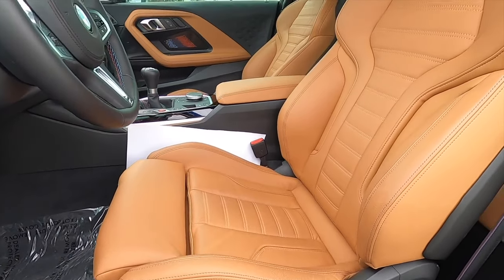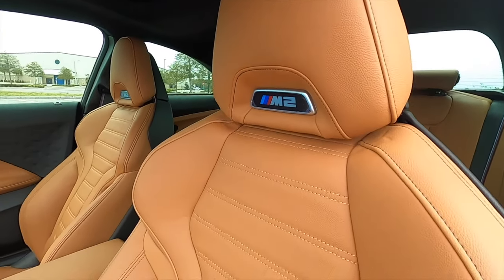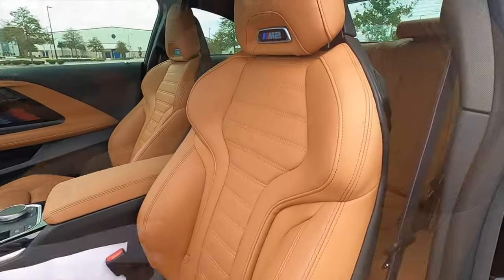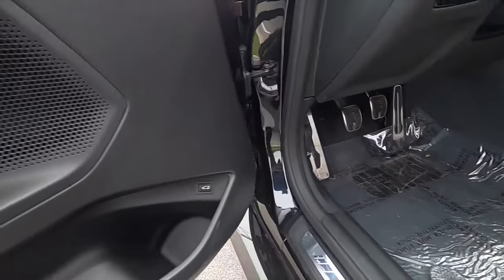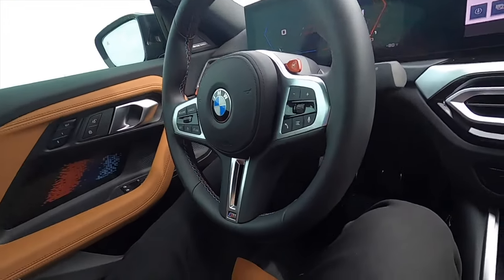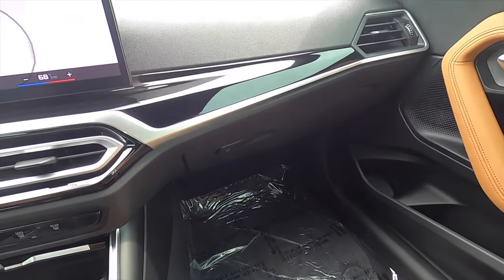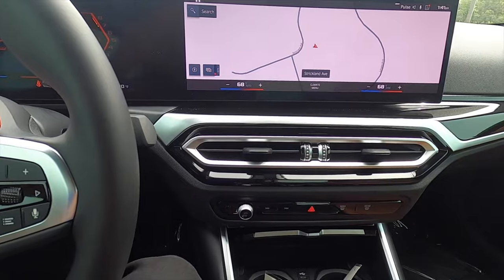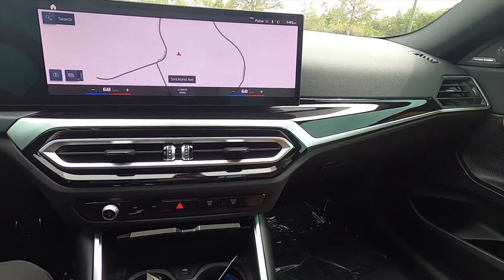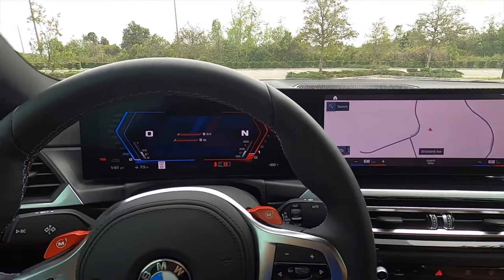Inside, there's 16-way power seat adjustment for the front in Vernasca leather — this is the Cognac upholstery. The M2 badging illuminates, and there's manual cushion extension and memory for the driver. The M2 is a sports car inside and out. Gloss black surrounds the top portion with satin aluminum in between, and the air vents bulge out. It is a driver-focused setup with a large curved panel with two screens.